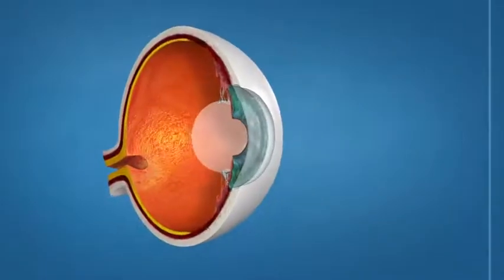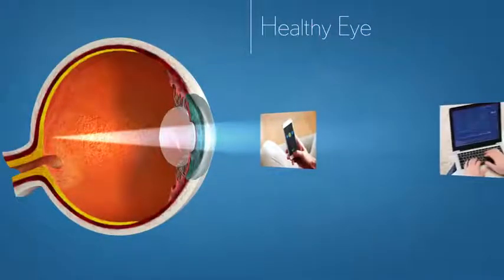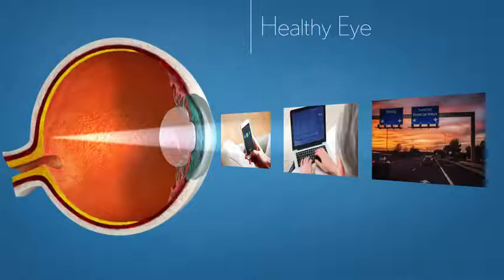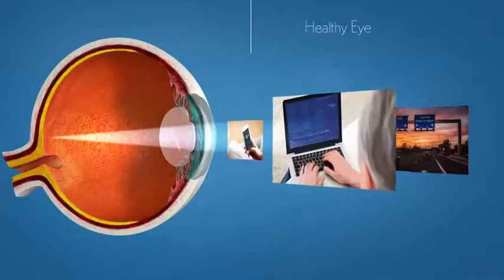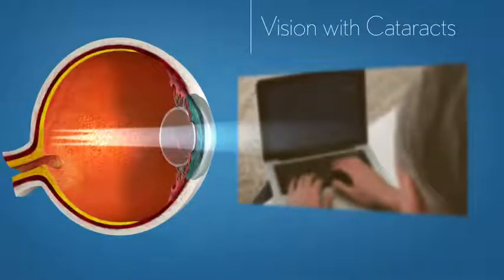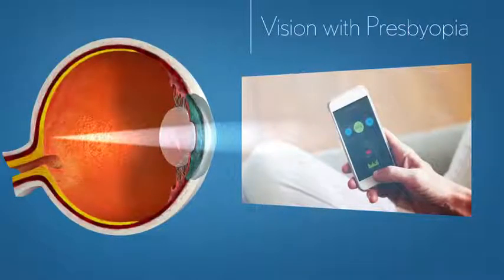Cataracts and presbyopia are common vision conditions that occur as you age. In the healthy eye, the eye's natural lens focuses light and helps you see people and objects at varying distances. When you have a cataract, the lens in your eye stiffens and hardens, resulting in blurry, cloudy vision. With presbyopia, the eye's natural lens becomes less flexible and is unable to focus light as it once did, making it difficult to focus on objects or words that are close to you.